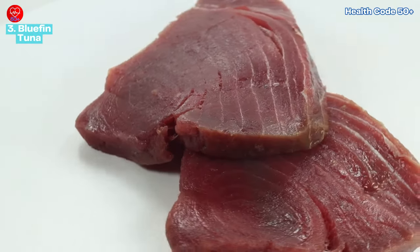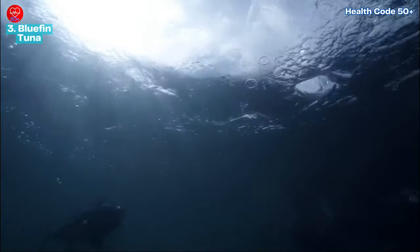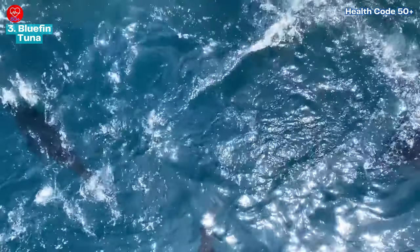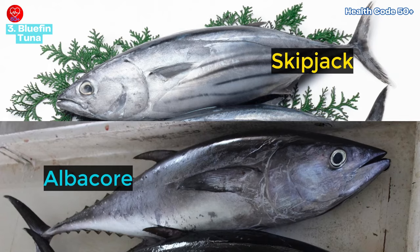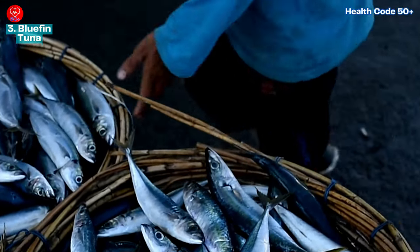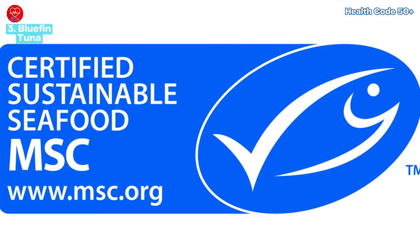Number three: bluefin tuna. This prized fish found at sushi counters and fancy restaurants has come at a heavy cost — bluefin tuna are severely overfished and pushed towards endangerment. Choosing it not only poses a health risk due to mercury content, but also contributes to the decline of this magnificent creature. Sustainable alternatives include skipjack and albacore tuna, which are smaller species with lower mercury levels. When purchasing canned tuna, look for pole-and-line caught or MSC certification for an eco-friendly choice.